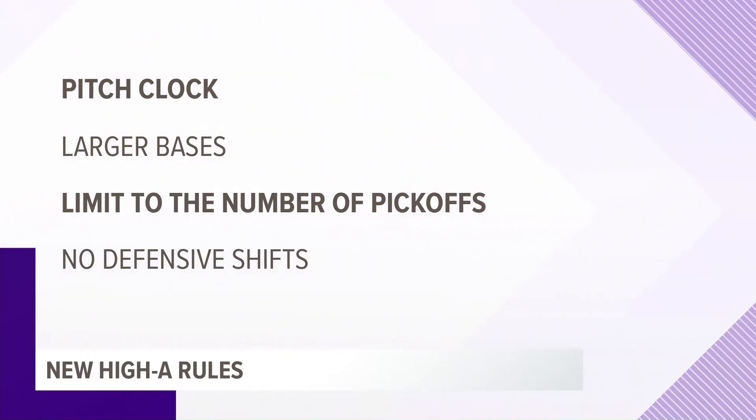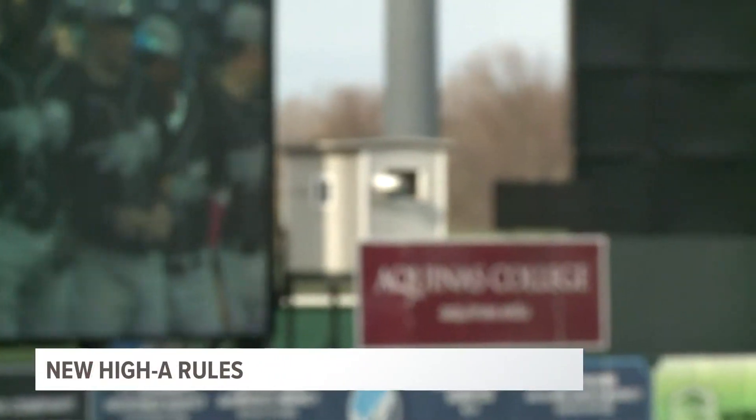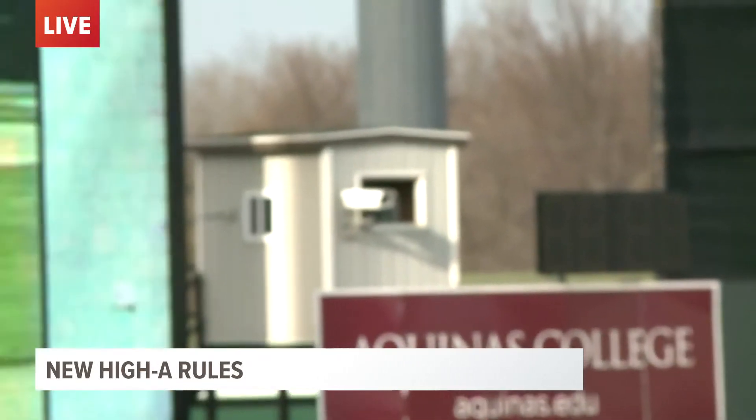One of the big things they've got this year — if we could zoom out of the outfield right there as they're going over the starting lineups — if you can see it, the clock's up above the Aquinas College sign. That's a pitch clock. It's designed to move the game quicker: 14 seconds for a pitcher to throw when a runner's on base, 19 when he's not.